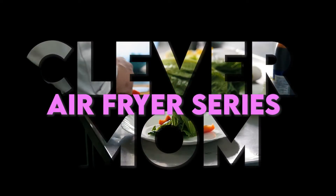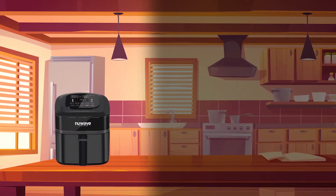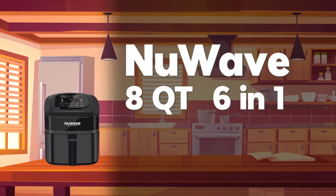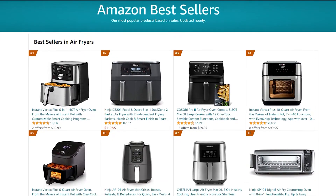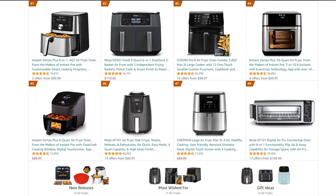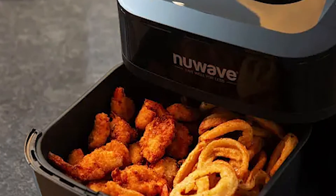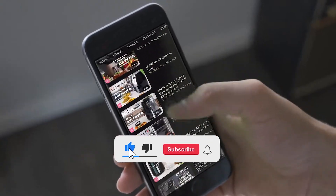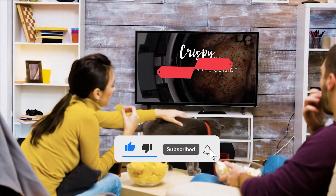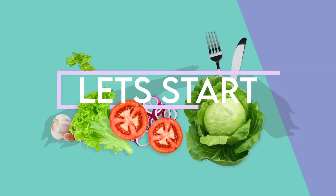Hello everyone, welcome back to our channel with another great video about an air fryer. Today we are going to talk about the NuWave eight-quart six-in-one real healthy smart digital air fryer. In this video we will also discuss its key features. If you are new to this channel, please don't forget to subscribe and hit the bell icon to get the latest notifications on videos at your fingertips. It's time to start the video.